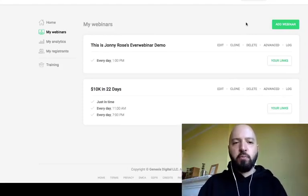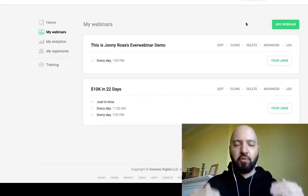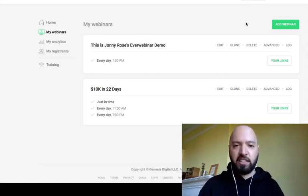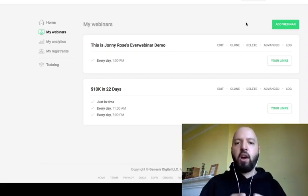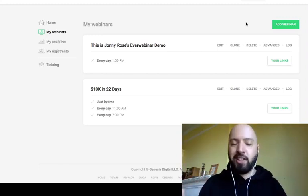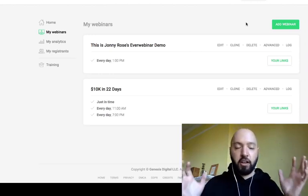Hi there, guys. Johnny Rose here, and welcome to my EverWebinar review, where I'm going to take you through every single aspect of EverWebinar. I have been a very happy EverWebinar user for at least a year now, and it's made me tens of thousands of dollars by enabling me to run automated webinars where I am not present — broadcasting to thousands of people, selling products and services, without ever being there.